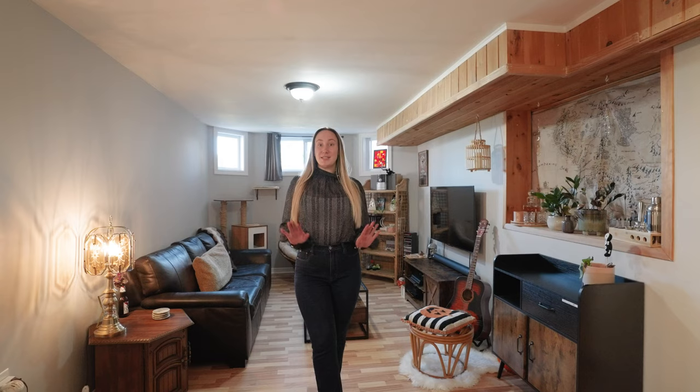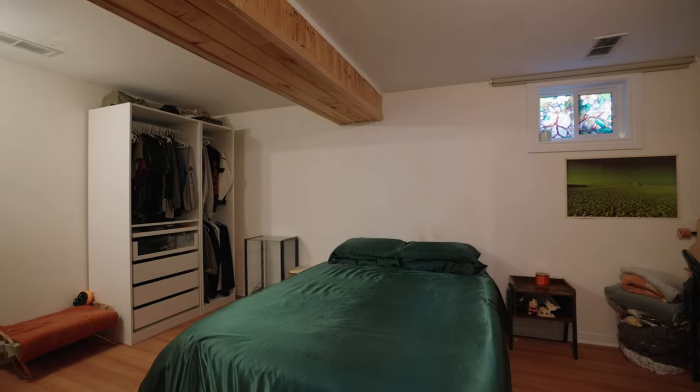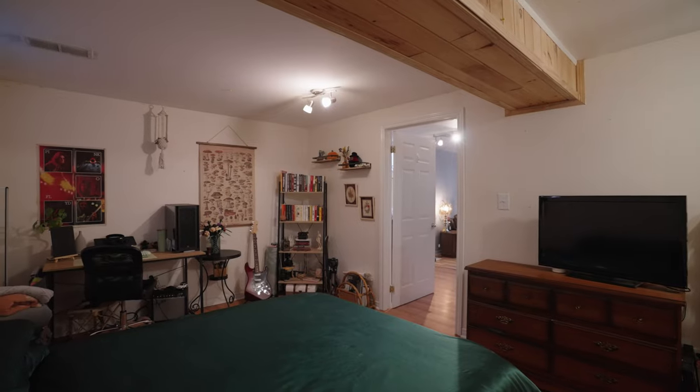This lower level provides ample versatility with two bedrooms and tons of natural light, perfect for the grown kids that are returning home, or if you just want to come downstairs, shut the door, and have some peace and quiet.